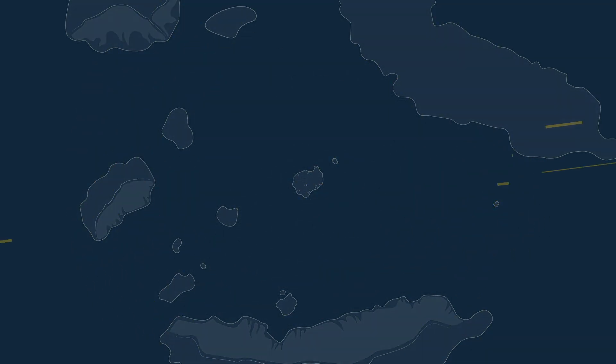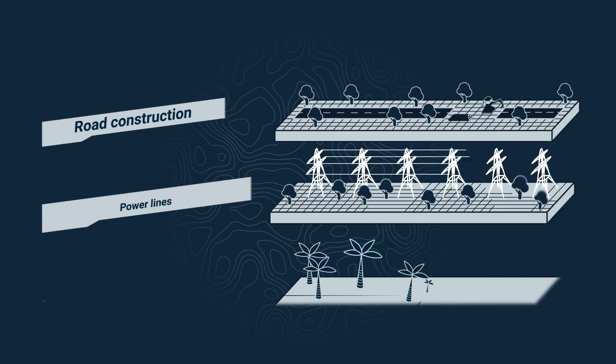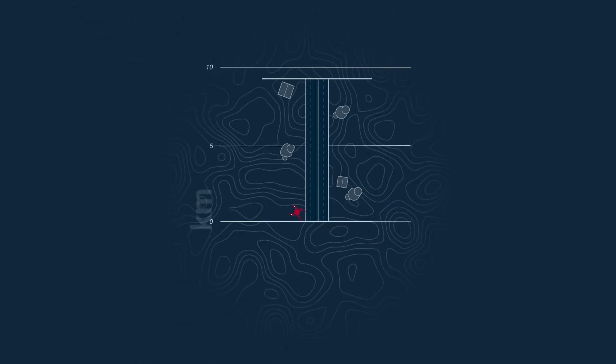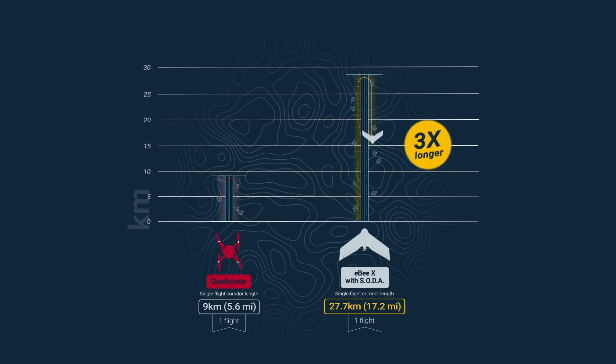Last but not least, what's the fifth reason to fly a fixed-wing EBX? If you sometimes need to map long corridors — like a new road construction, power lines, or a coastline — then a fixed-wing drone can cover longer corridors in one flight than a quadcopter could dream of, with plenty of time to get back and land safely. Take a there-and-back corridor mapping flight flown at a height of 400 feet or 122 meters. With the quadcopter, your achievable single-flight corridor is just 9 kilometers or 5.6 miles. But launch the EBX instead, and this corridor length grows to almost 28 kilometers or 17 miles — that's over three times as far. How's that for mapping efficiency?